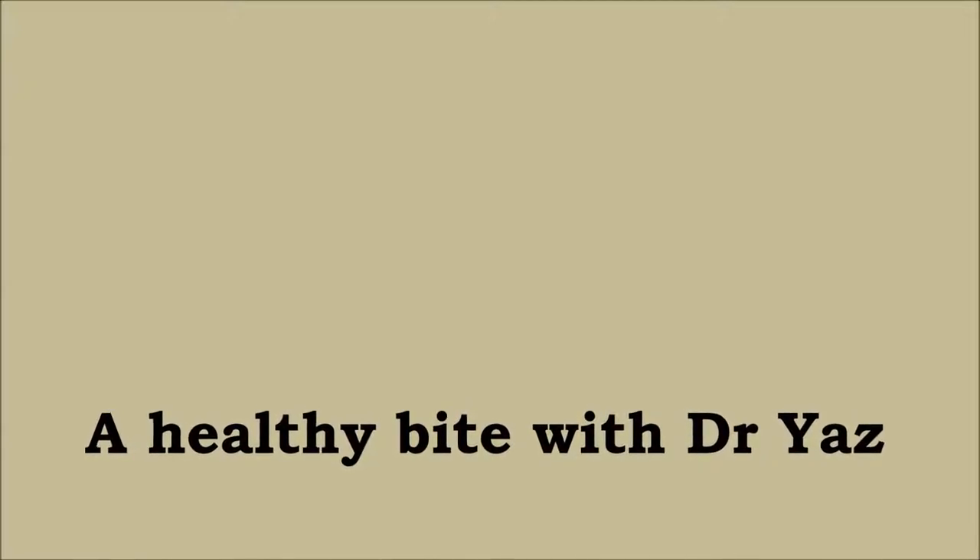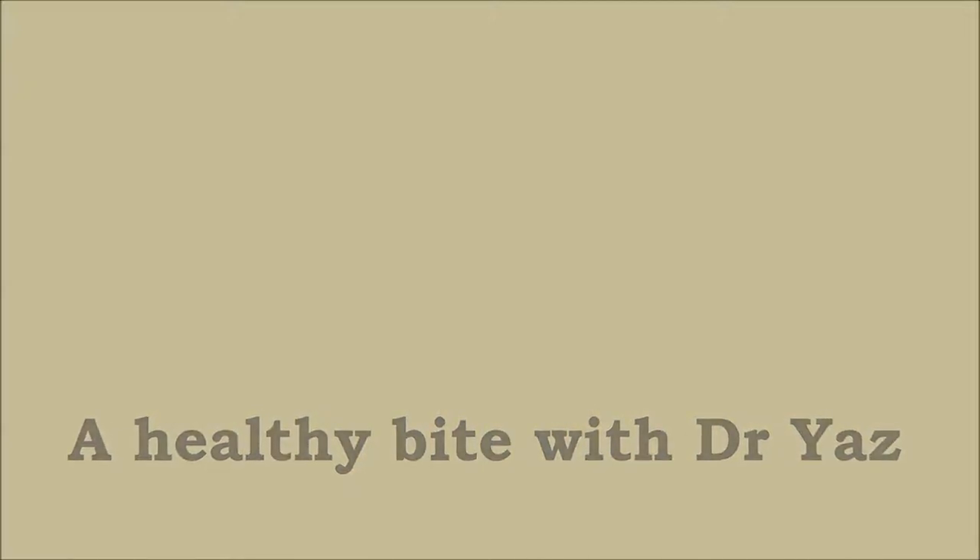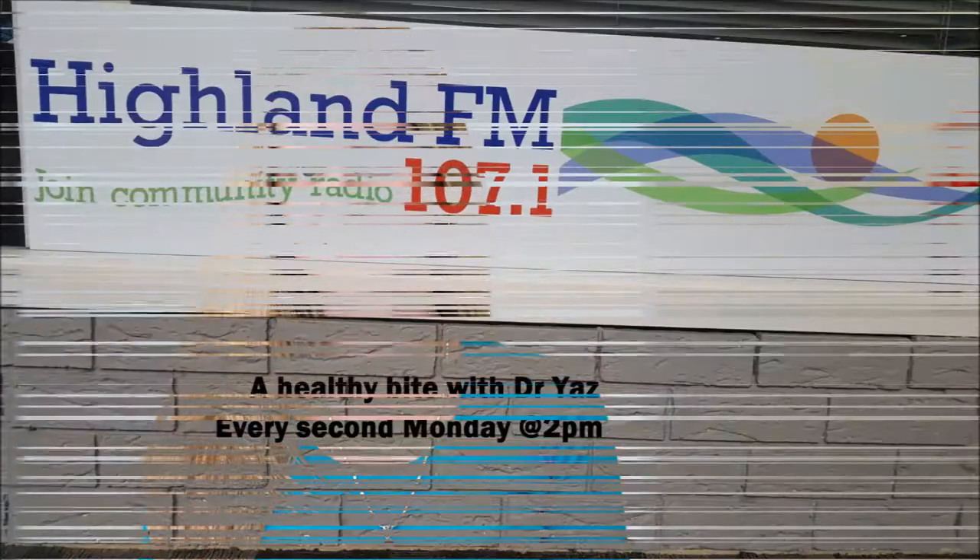Hi, how are you both? Very well, thank you. How are you on this school holiday public holiday Monday? Settling into school holidays as per usual — it's always a bit of a shock factor in the first few days. Our house is definitely feeling it so far. Start the spring cleaning at the end of spring, but never too late. Always have to make a mess to make it tidy.